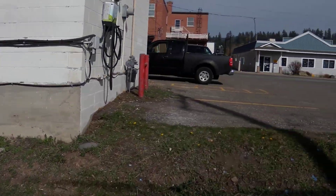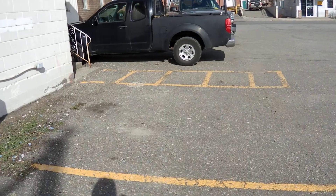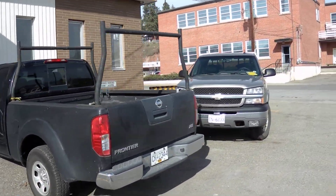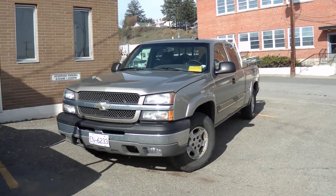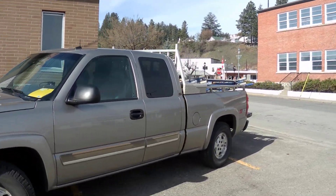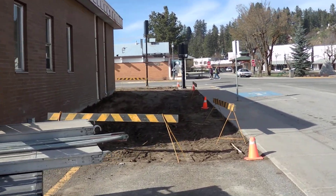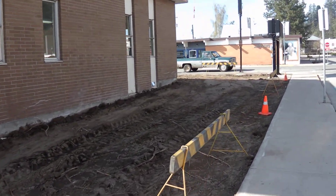A couple of the buildings in the community are going to have a color scheme that matches the existing town hall color scheme, trying to keep a consistent look and feel to the municipal buildings in the community, which is great.